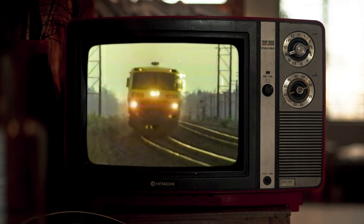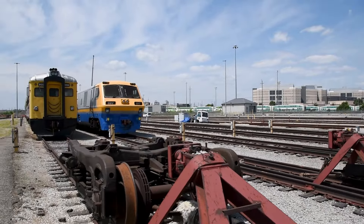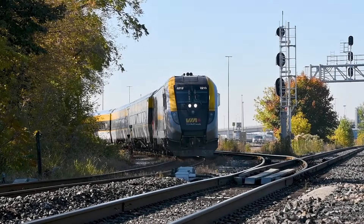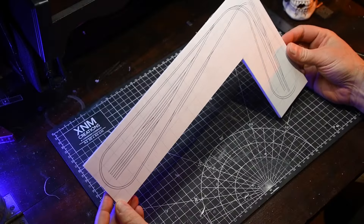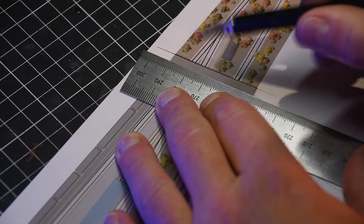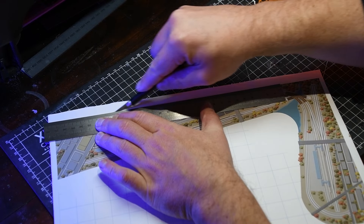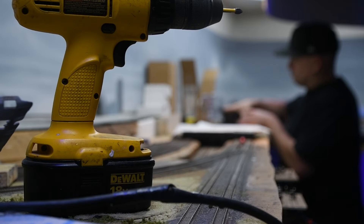I've been fascinated with passenger trains since childhood, ever since my first ride on ViaRail's original LRC. Today that fascination includes ViaRail's modern fleet and GO Transit's bi-level coaches. This layout brings that mood to life with trains constantly moving through a landscape of overcast skies, autumn leaves, and that haunting feeling you get on October 31st.